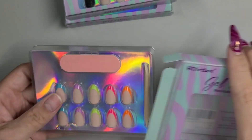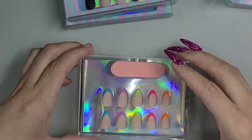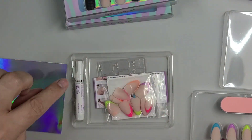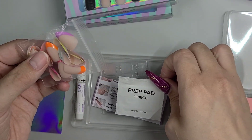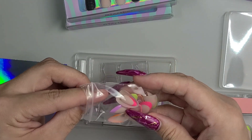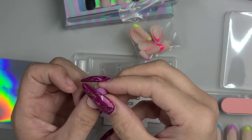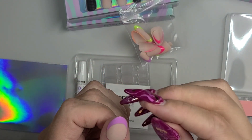So this couldn't come at a better time for me — oh my god, they're so cute! So we do have a wood stick and a file, and it comes with everything you need: glue, extra tips, and 15 different sizes so they'll fit anybody. Most brands usually put 12 in there, so I feel like 15 is a plus. Look at that — it fits me perfectly, it's so cute!